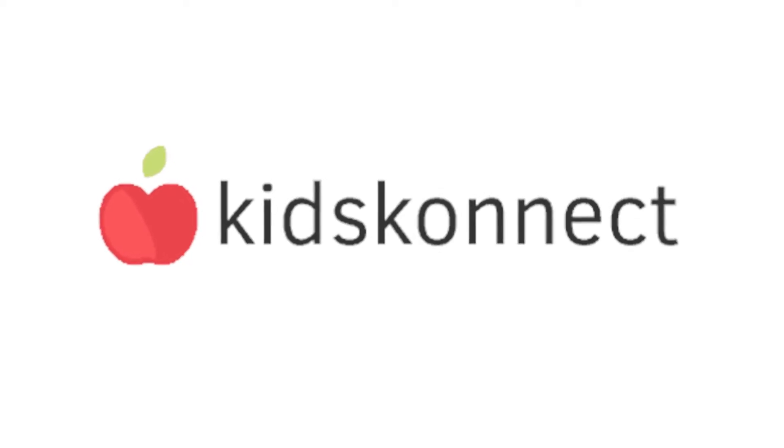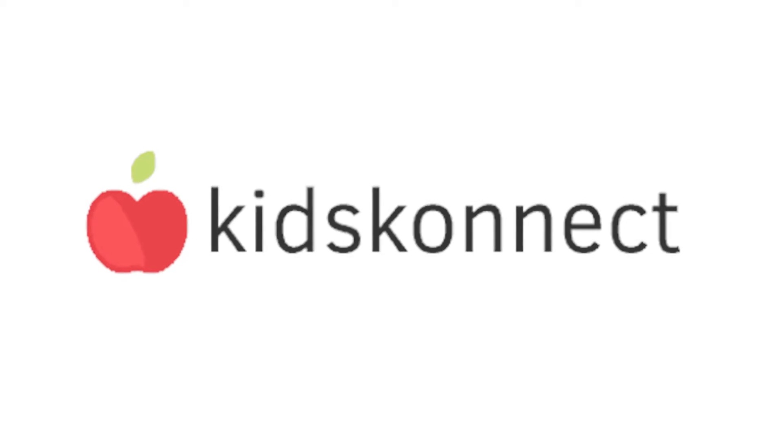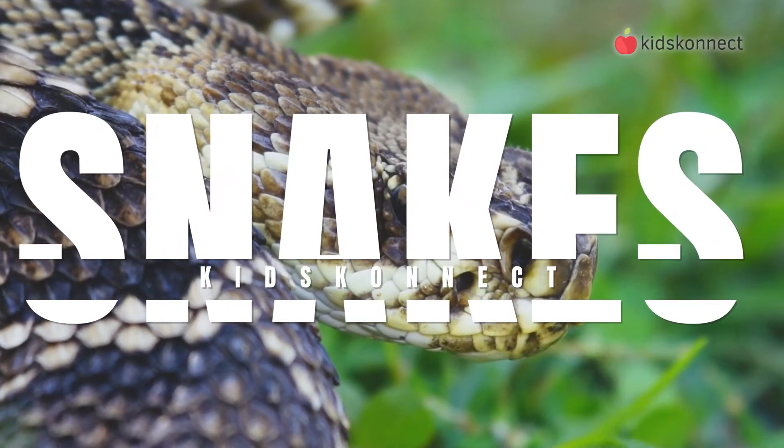Hello! And welcome to another Kids Connect video, where you can learn all kinds of cool facts about the world around you. In today's episode, we're going to take a look at snakes. Let's get started.